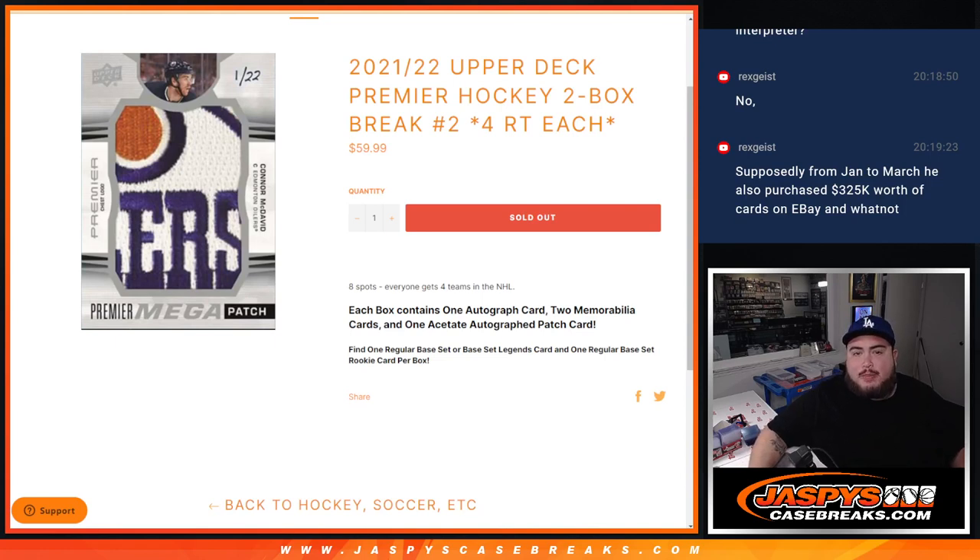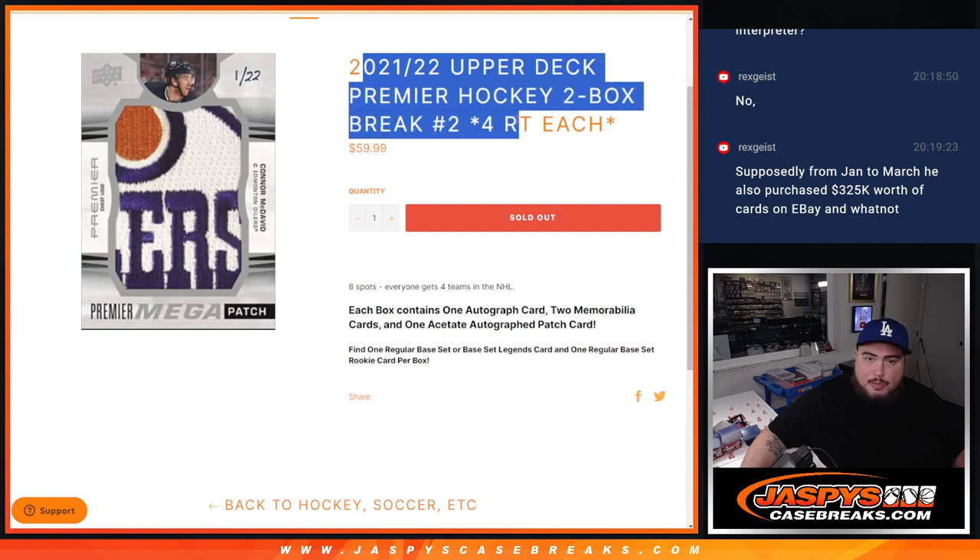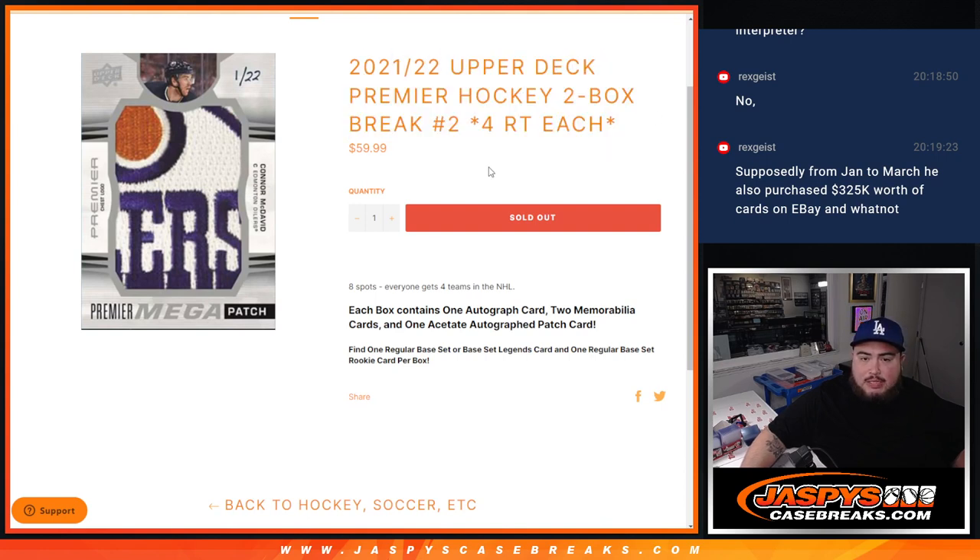What's up everybody, Jason here for jazbeescasebreaks.com. We just sold out the 21-22 Premier Hockey two-box break, four random teams, east number two. Eight total spots — everybody gets four random teams in the NHL. Still looking for a big mega patch jumbo and some good RPAs out of this Premier Hockey case that we opened up.